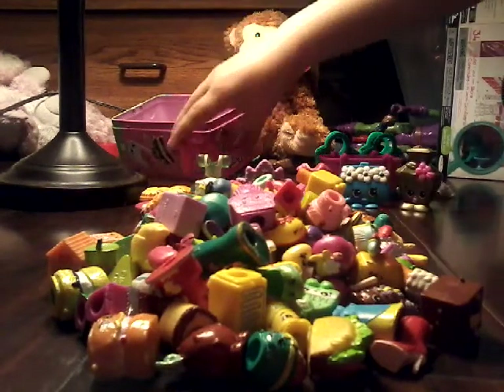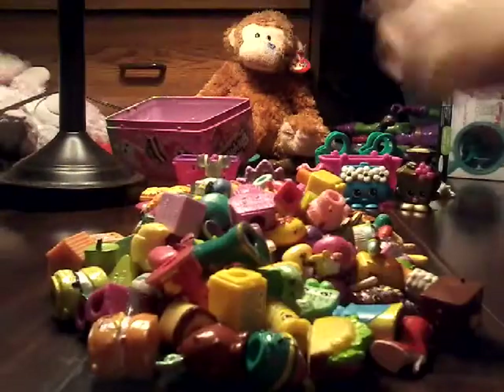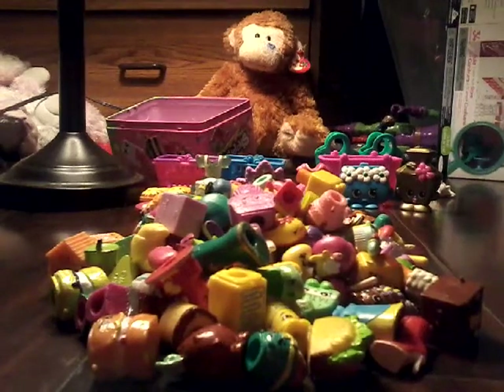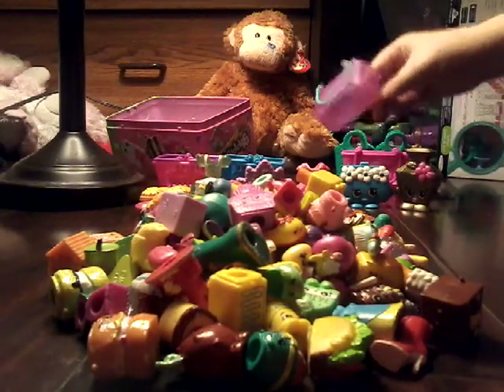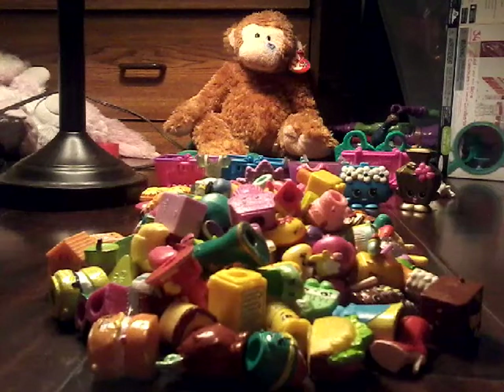I got Season One, Two, and Three and this whole entire thing. So I'm gonna show the baskets — Season Two, one — and we got three. So this is one, two, and three. And I got my Shopkins vending machine, which is starting to actually break because I have so many Shopkins in here.